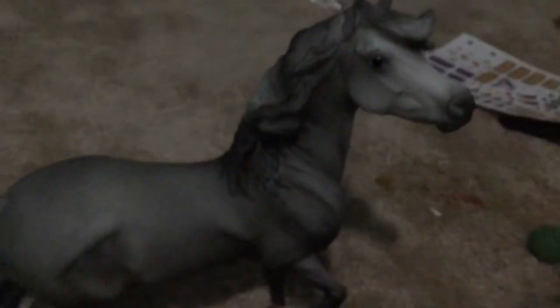She is my only traditional Breyer and I love her so much. You can find her on Amazon for $35, I think. She is literally so pretty and she still smells good, guys. You definitely should get her. She's so pretty, and she is my Mustang mare.